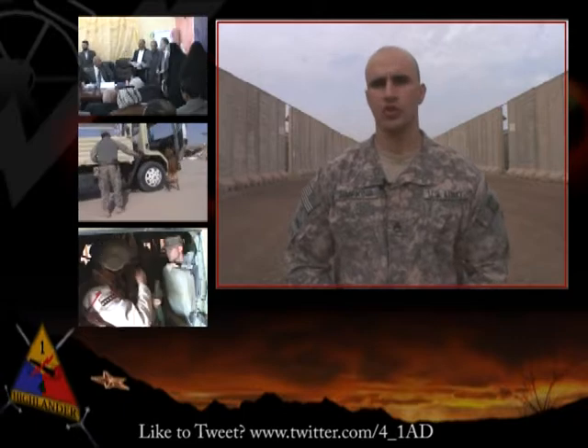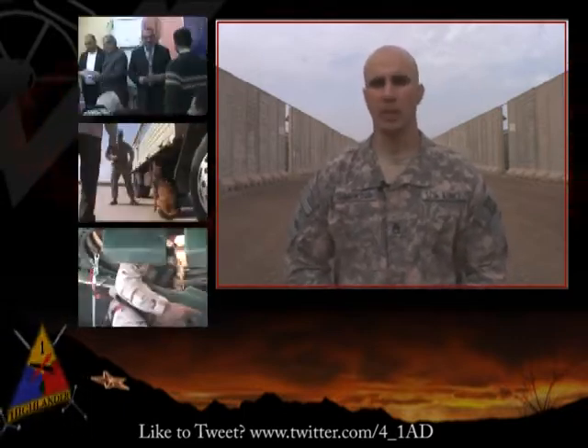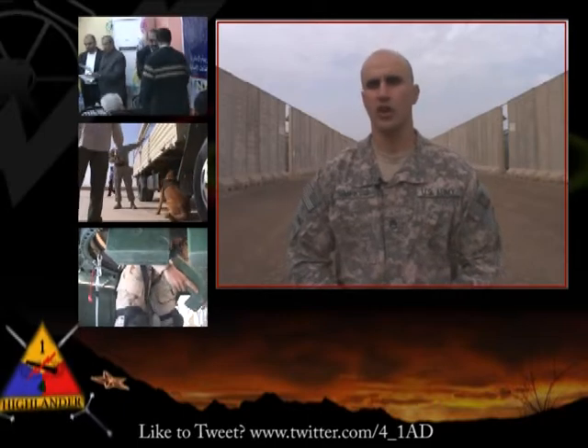In the 121st Brigade Support Battalion, Iron Hammer soldiers provide most of the food, fuel, maintenance, water, and medical supplies for the Highlanders. Here's their commander, Lieutenant Colonel David Wilson, with a message back home.